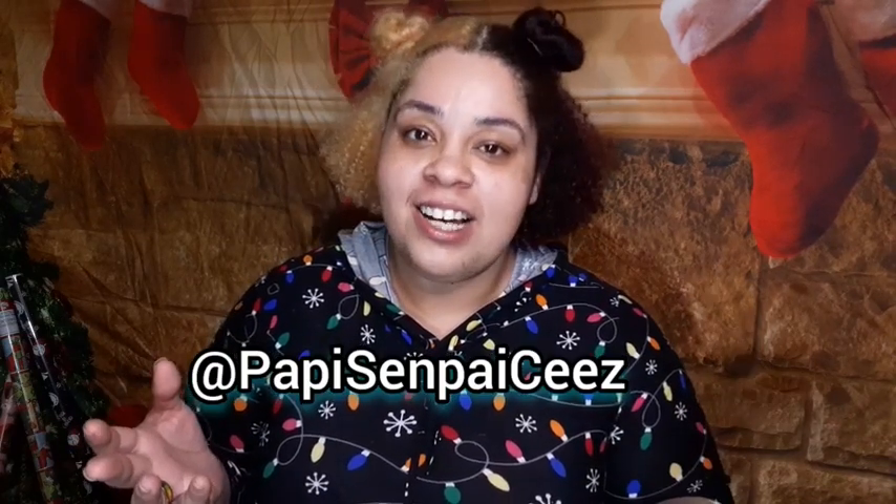That is my holiday Dollar Tree haul! I hope everybody liked what I got — as you can see, that was way more than 10. Please watch everybody else's video in this collab; they'll all be in the description below. If you'd like to see more content, follow me on Instagram and TikTok. Do good deeds everybody, peace out!